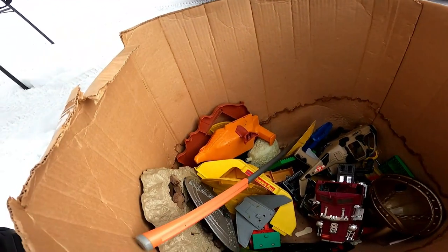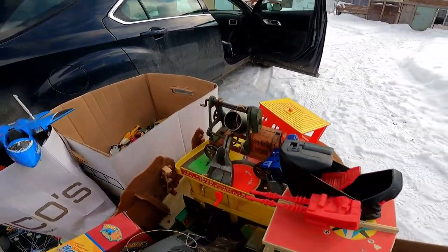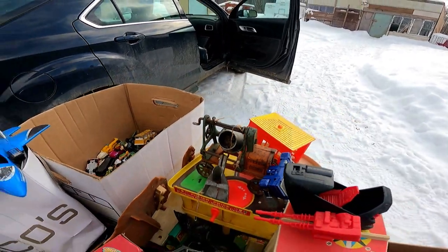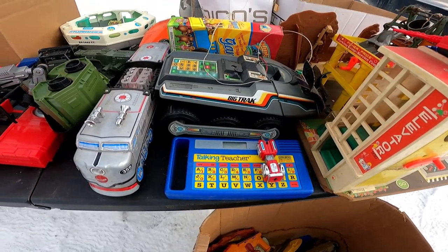Box number one - it's sorted with different playset pieces and parts, vintage Nerf golf, GI Joe parts. There's some He-Man stuff in there, Playmobil stuff, an antique probably 1920s Jaeger cement mixer - that thing's amazing. Got a big track plus the trailer part, some Texas Instruments and Coleco talking teacher and talking spelling toys.